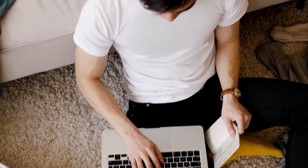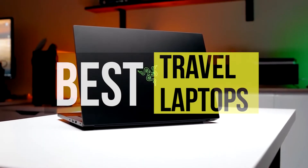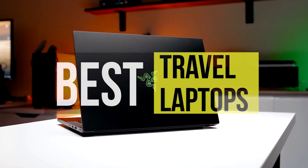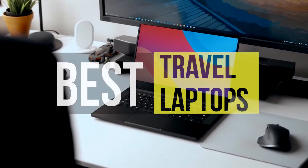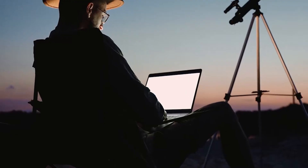Hello peeps! Today we'll take a look at the best travel laptops in the market. I made this list based on my favorites and I'm trying to help you find the right one for your needs. To see the up-to-date prices and more information about these excellent products, you can check out the link in the description below. Let's get started!